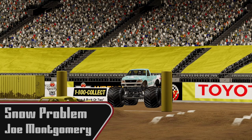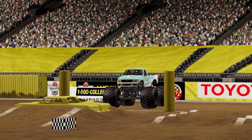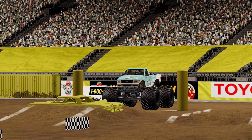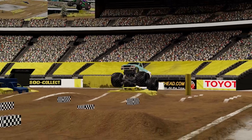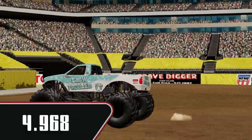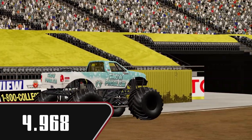Joe Montgomery in Snow Problem coming out. Now this is Alice's husband. See if he can improve on what she laid out earlier. Easy over the first set, good air over the second set of cars. 4.968 — it is not enough for the lead, but still a very good run.